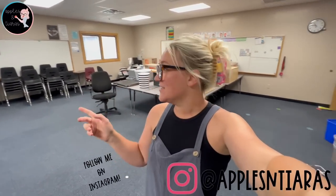Hello everyone, welcome back to another Apples and Tiara's vlog. If you are new here, my name is Charlotte and I am a fourth grade science and social studies teacher in northern Arizona. Today's vlog is going to be a tour of my brand new classroom at my brand new school.